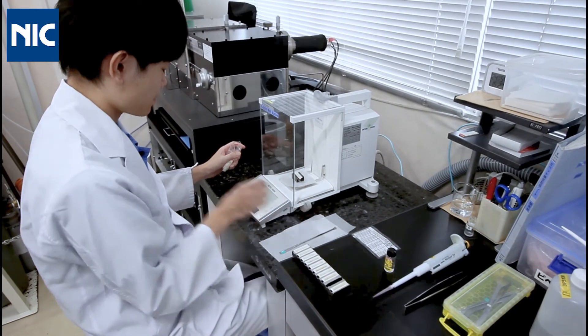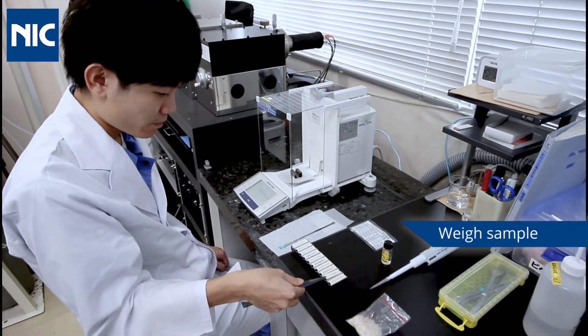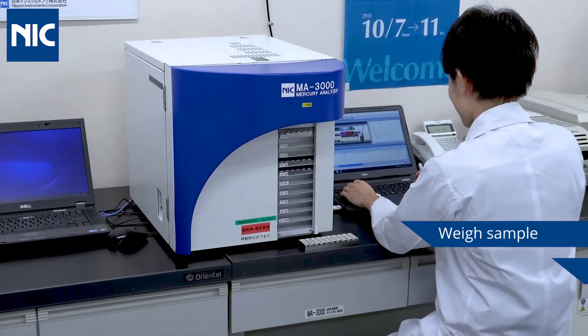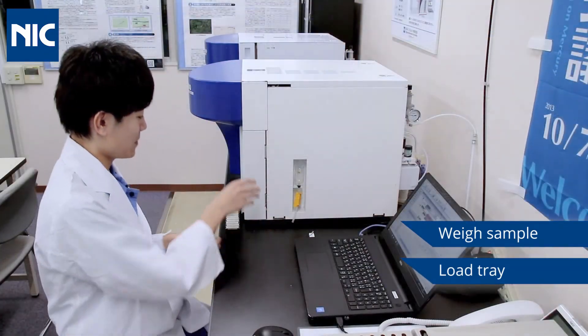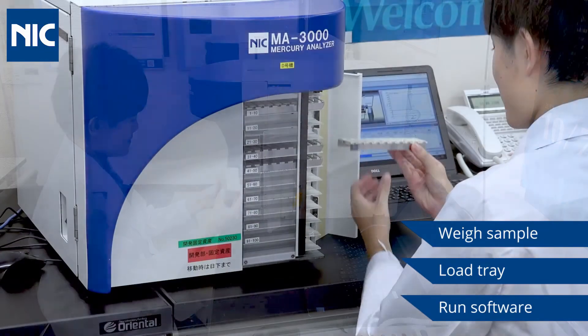The simple routine operation for solid samples involves tearing a ceramic sample boat, followed by weighing out a sample, then loading the boat into an automatic sampler tray, and inserting the tray into the analyzer.